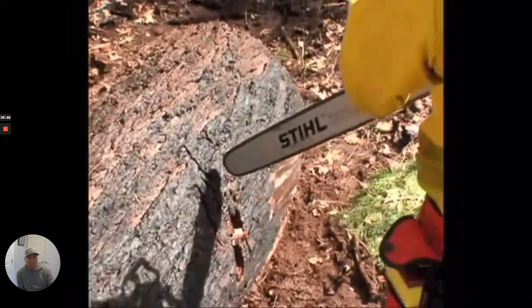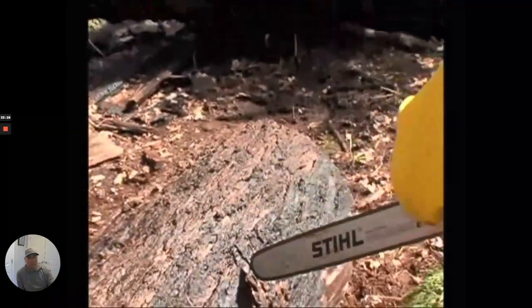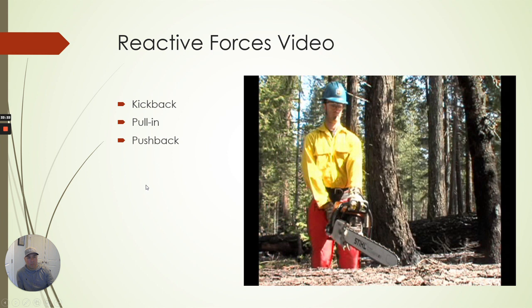Kickback is the most powerful reactive force you'll encounter while operating. Pulling occurs when the chain on the bottom of the bar is caught or hit and suddenly stops — the chain pulls the saw forward. You can watch the video over and over again to try to get that into your mind, but until you actually feel that force, it sits differently. That's why if you're trying to do a one-handed cut, you don't have something else to hold that saw down. With two hands in a good solid position, you can handle it when that thing kicks.